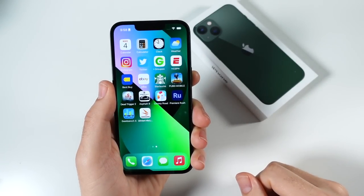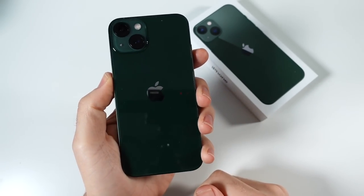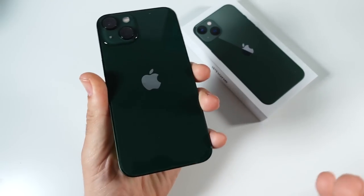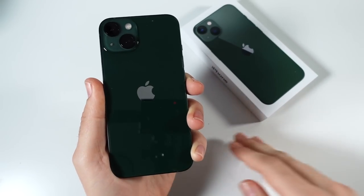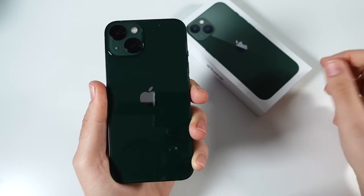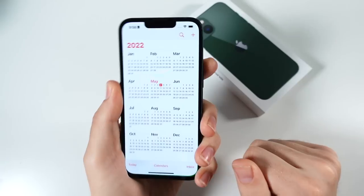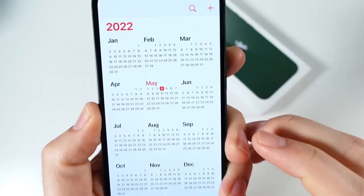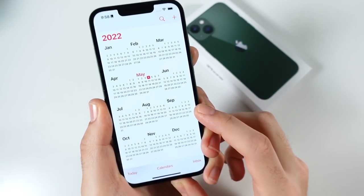What is up guys, Nick here helping you to master your technology. iPhone 13 over six months later — I had the blue one and swapped it out for the green one, but I've had this since launch day, it's actually around seven months now. We're only a few months away from the iPhone 14, so we've got June, July, August, September before a new iPhone.